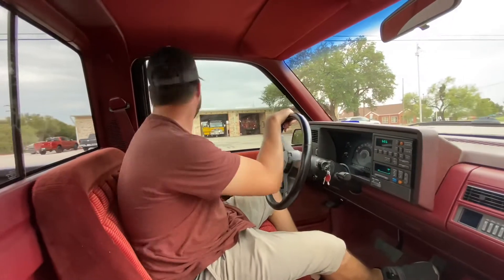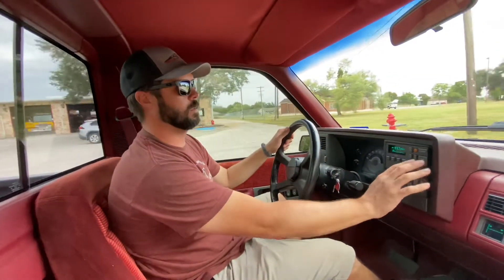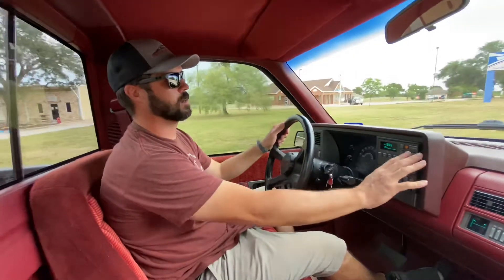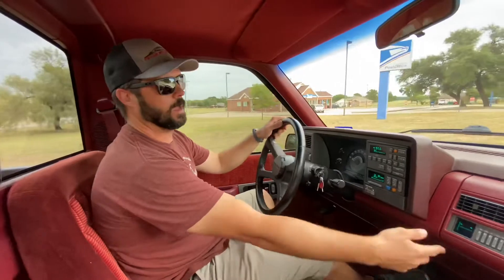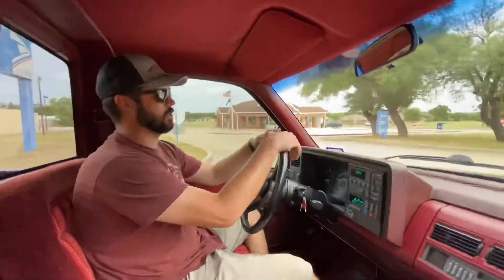All right guys, we're going to take the truck around the block. I'll show you how it runs, turn on all the stuff — radio, see if we can tune in some Metallica. Seek and scan, all the radio stuff works. The AC in this truck works really well. It even has the original tape deck that works. But this truck is so fun.